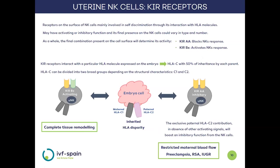NK cells mediate embryonic cell attachment through KIR-HLA interaction. KIR receptors are found on the surface of NK cells and identify foreign cells through HLA molecules, which represent each individual's identity. There are two kinds of KIR receptors: ones that activate and others that block NK cell function. The number and function of these receptors can be variable, but what matters is the final combination of these receptors in the cell, which allows grouping them into two types.